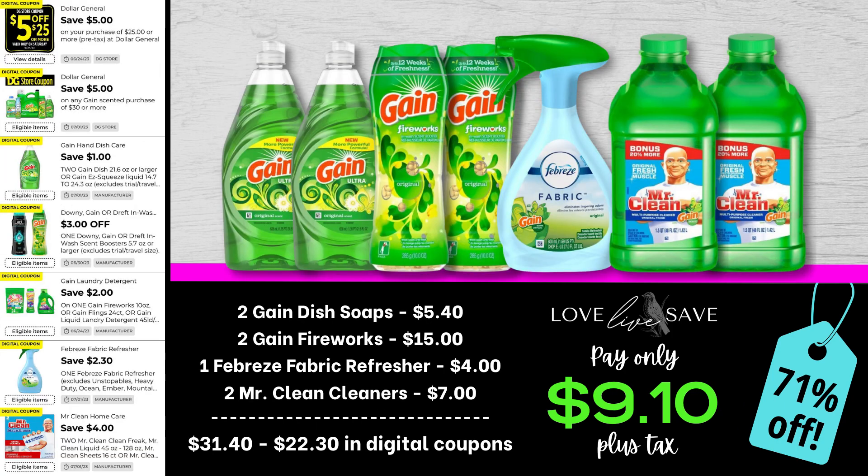What an amazing deal. So for this deal, get two Gain dish soaps, two of the Gain Fireworks — the medium sized bottles — because we have two different coupons for them. Grab a Febreze fabric refresher and two of the Mr. Clean Cleaners. After all coupons, our total out-of-pocket comes down to just $9.10 plus tax for a 71% off savings.